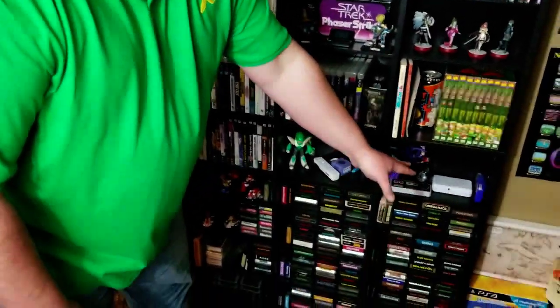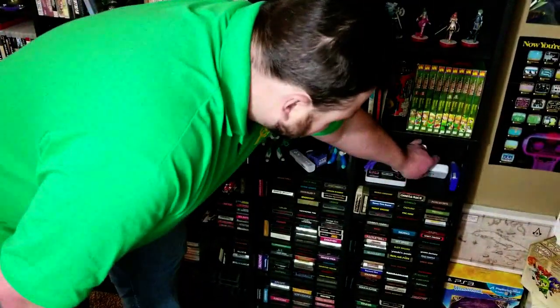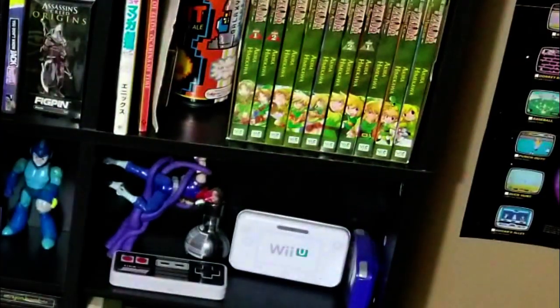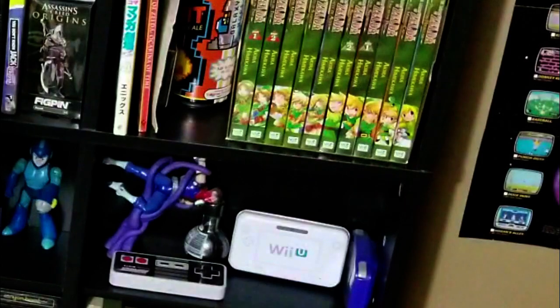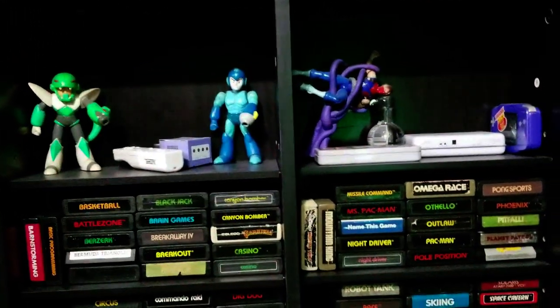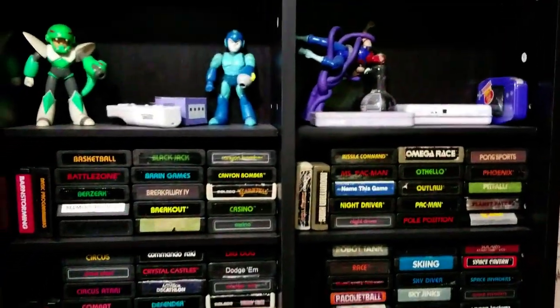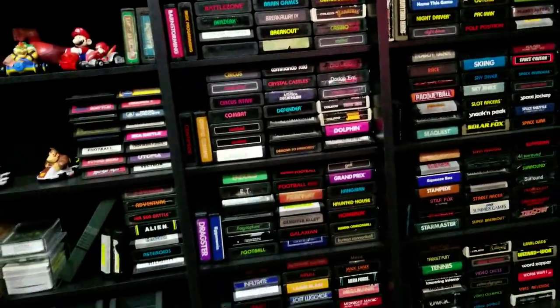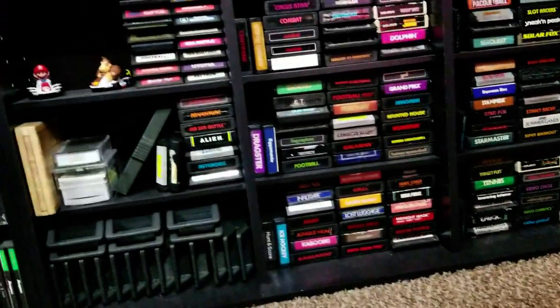Below there, we have a few collectible tins. For the Wii U NES controller, there's Strider being attacked by some tentacles. And the rest of the shelf down are just all of our loose Atari 2600 games. I'm definitely not going to take that much of a closer look on those, unless you guys want to.